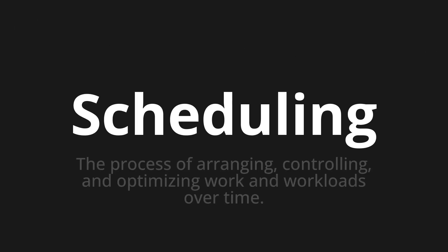Scheduling — which means the process of arranging, controlling, and optimizing work and workloads over time.